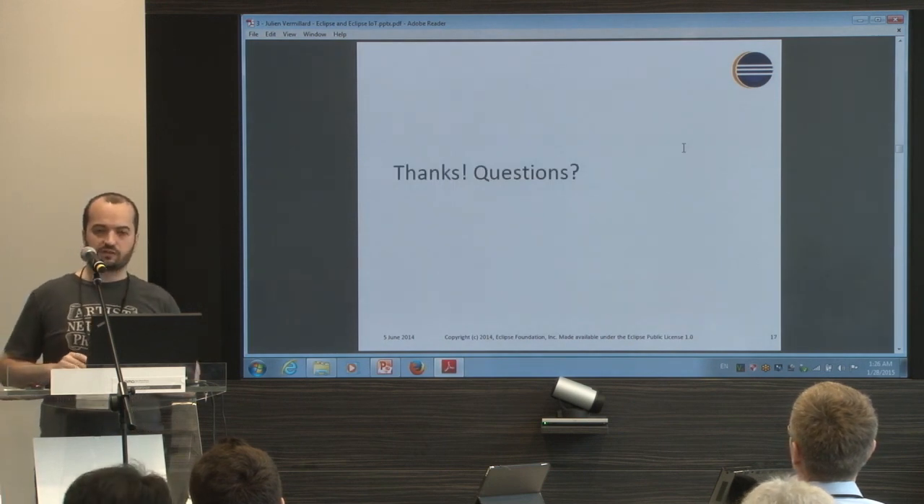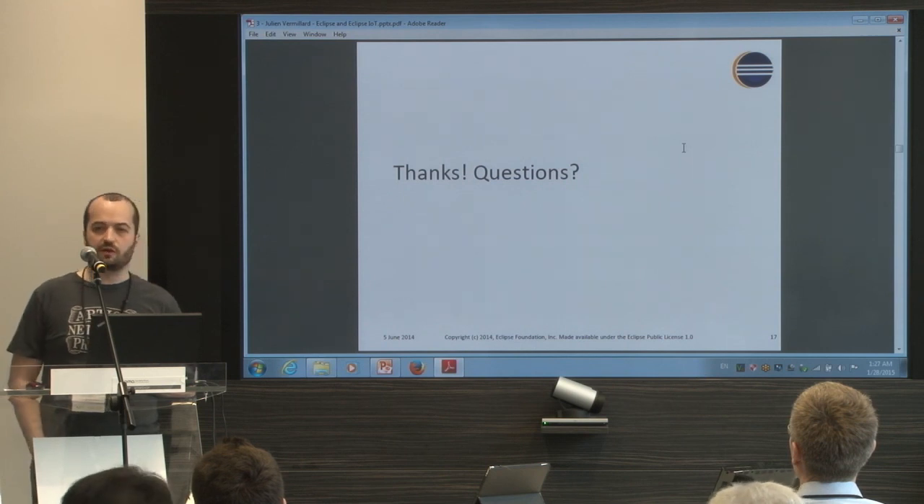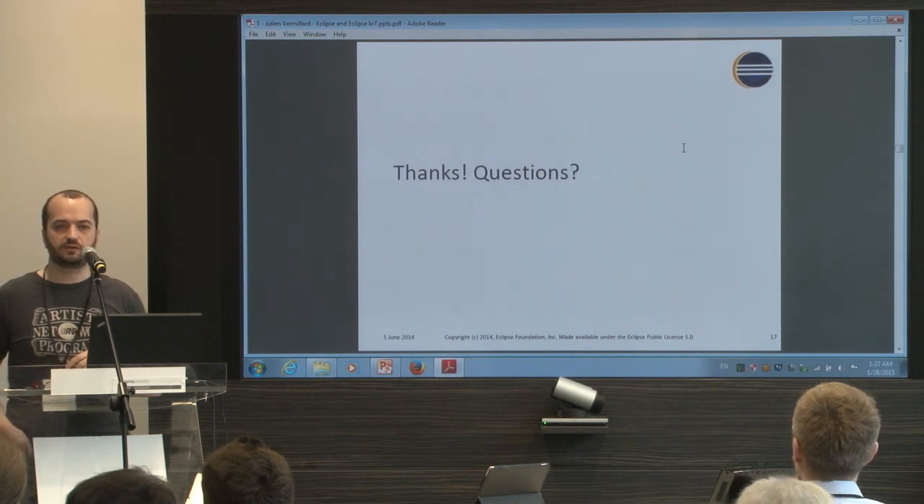So that's all for Eclipse. I can take a few questions if somebody has any questions about the Eclipse Foundation.